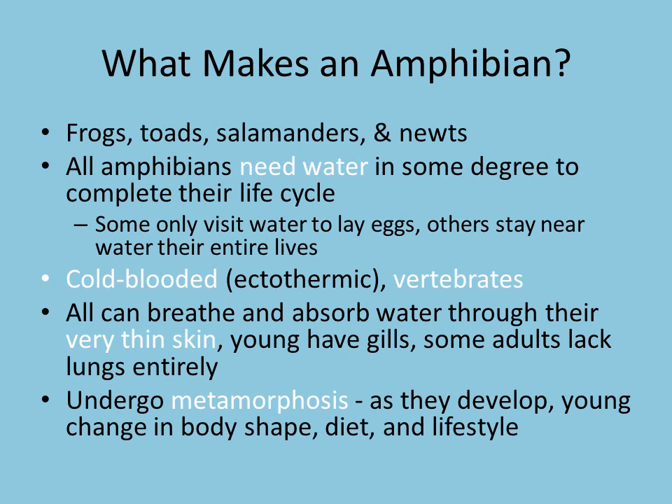All of our amphibians are going to undergo metamorphosis — some type of body change. Like our tadpole, they're going to grow up and have legs. Eventually they're going to lose their gills and come out of the water. We're going to take a look at that life cycle in the next slide.